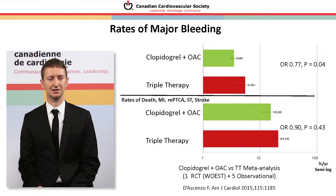In the meta-analysis combining observational trials and the randomized WOST trial, the risk of major bleeding is higher in the triple therapy group compared to the dual therapy group — clopidogrel plus oral anticoagulant. You also see that adverse coronary outcomes are lower in the dual group versus the triple therapy group.